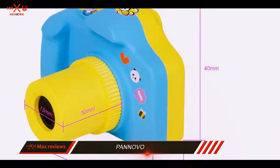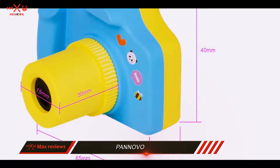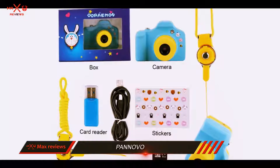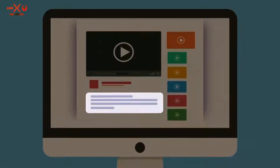But the size is where this thing really shines — those tiny kids' hands won't have any trouble with its 65x40x16mm size and its 60g weight. Check out the description for more information and the latest price.